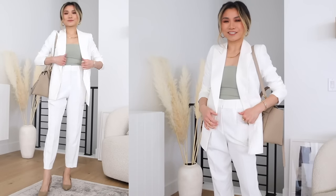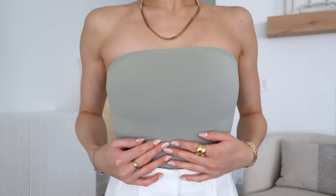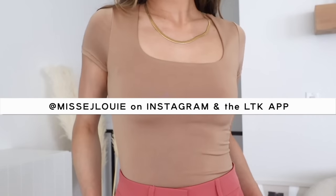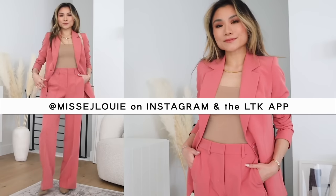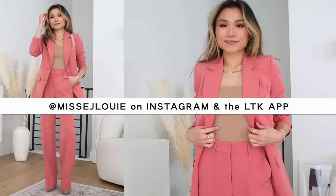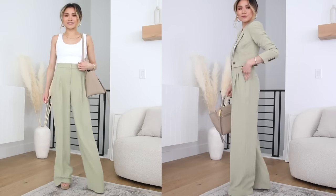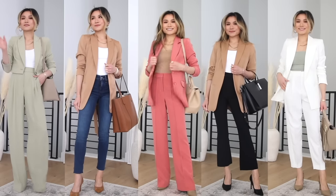Alright guys, that does it for today's suit lookbook. I hope you guys enjoyed this little mini haul. Again, everything mentioned is down below in the description box. Be sure to also follow me at Miss EJ Louis on Instagram and also on my LikeToKnow.it shop for exclusive content — I've been having so much fun catching up with you guys over there. I love you guys so much. Thank you so much to Express for sponsoring today's video. I'll catch you guys in the next one. Bye!